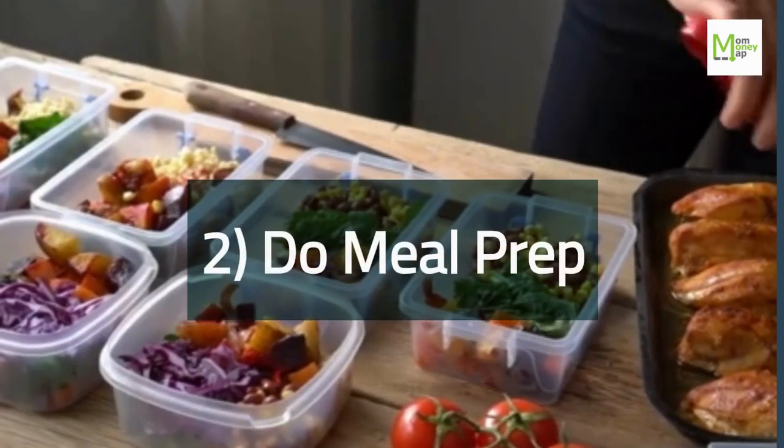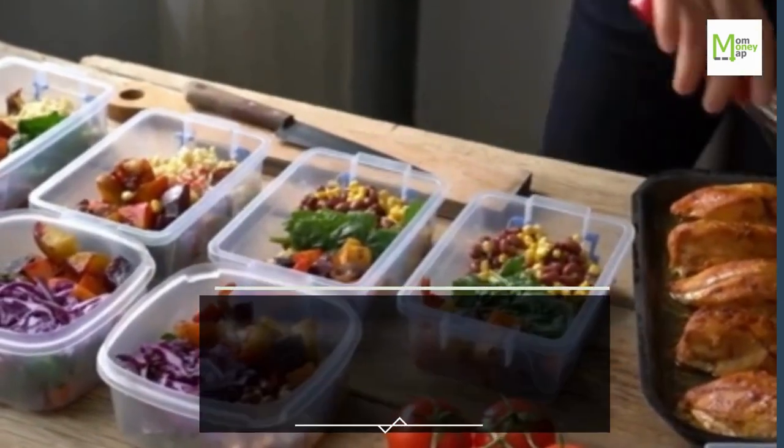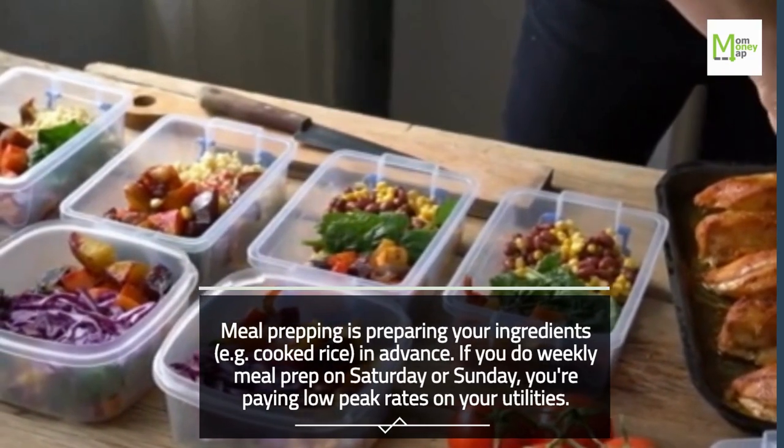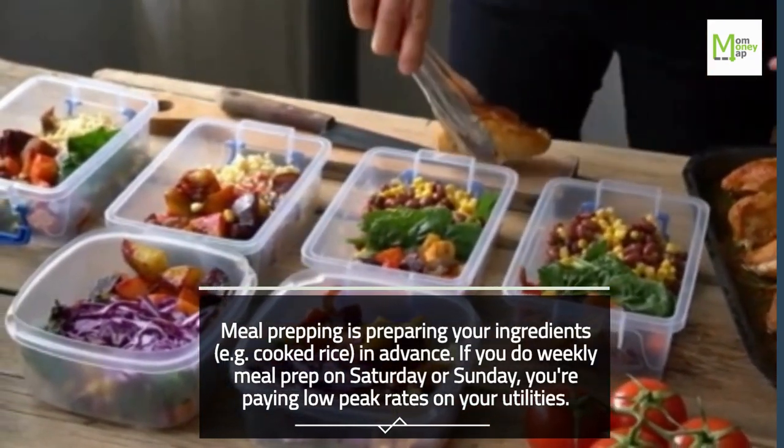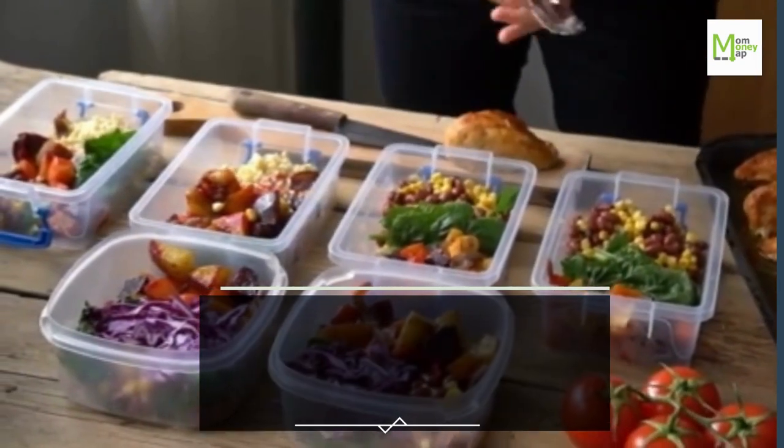Tip 2: Do Meal Prep. Meal prepping is preparing your ingredients, such as cooked rice, in advance. If you do weekly meal prep on Saturday or Sunday, you're paying low peak rates on your utilities.